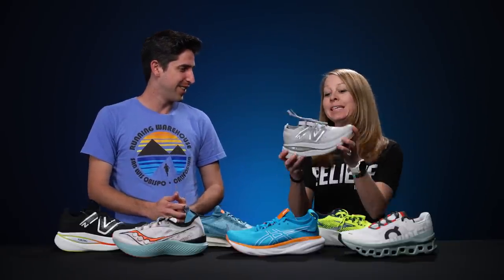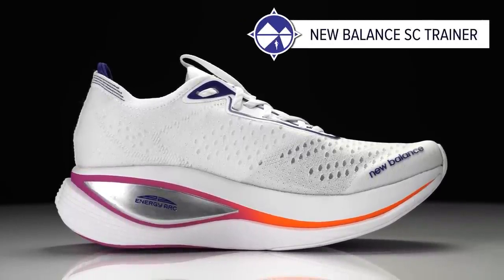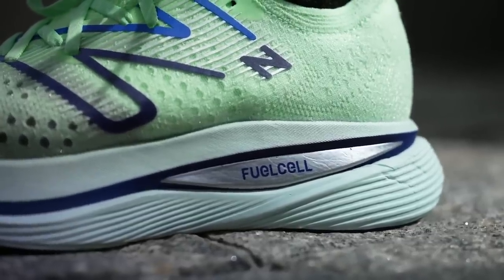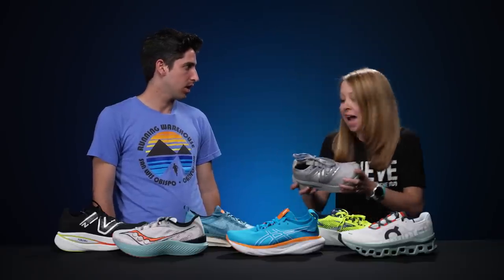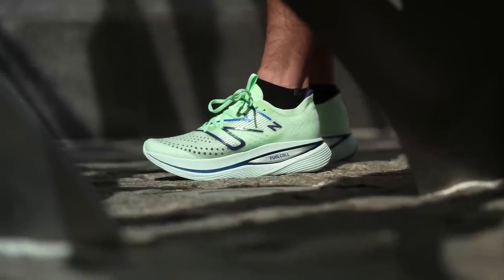The first category of the day is the top daily trainer. First up we got Meg, who's been putting in the miles training for many marathons this year. Her top daily trainer is the New Balance SC Trainer. She's put hundreds and hundreds of miles on this shoe — one she keeps coming back to. It has a FuelCell midsole foam that's bouncy and responsive, with a full carbon plate that gives extra bounce and great recovery after runs.